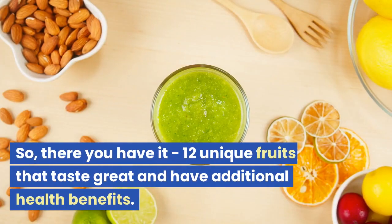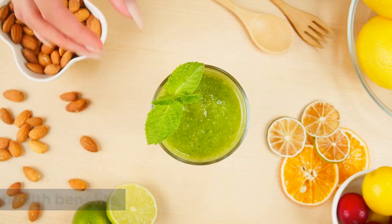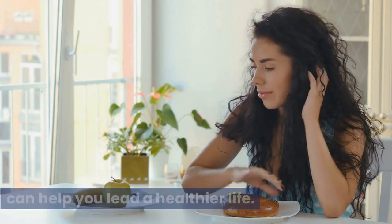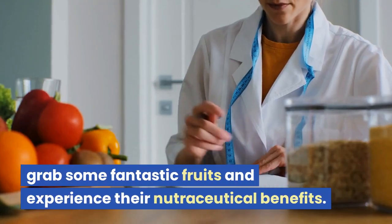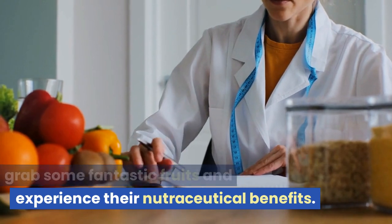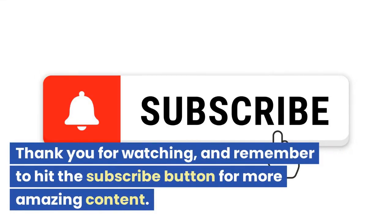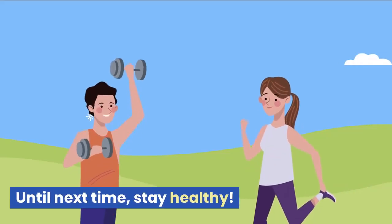So, there you have it: 12 unique fruits that taste great and have additional health benefits. Incorporating these fruits into your diet can help you lead a healthier life. So next time you're at the grocery store, grab some fantastic fruits and experience their nutraceutical benefits. Thank you for watching, and remember to hit the subscribe button for more amazing content. Until next time, stay healthy.